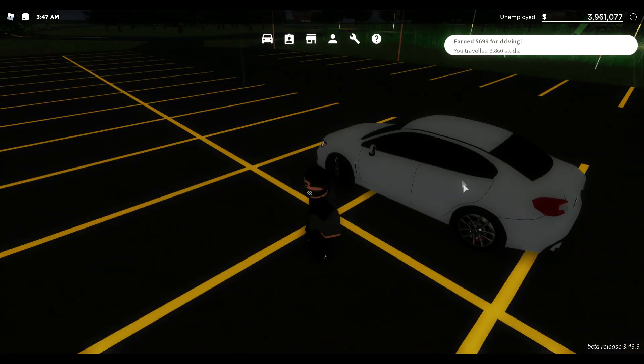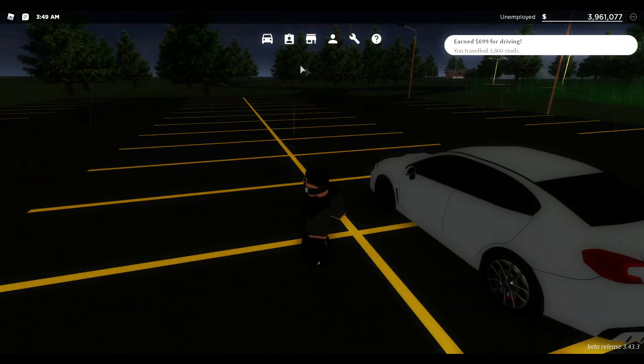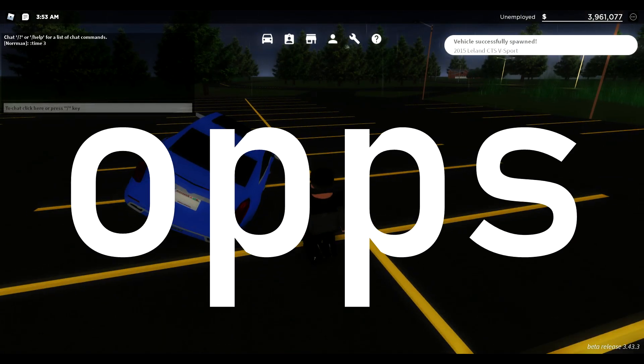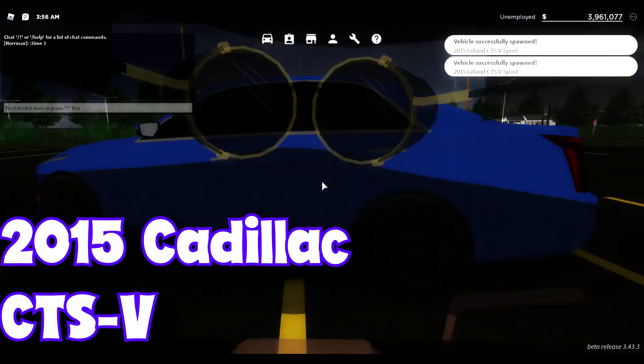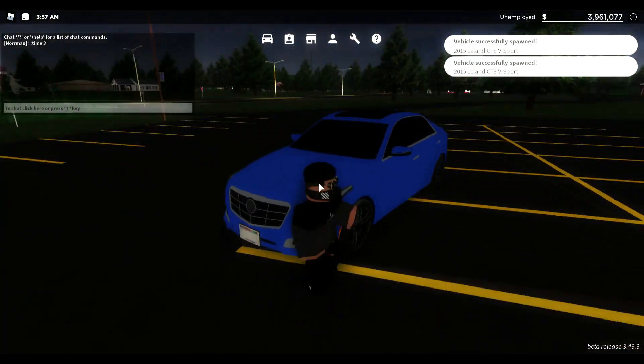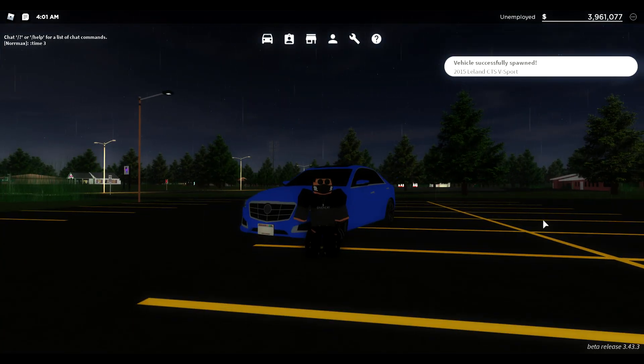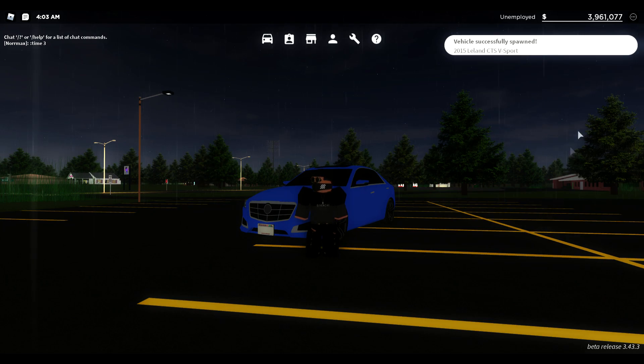These rims with the Subaru logo and everything are great, but my favorite car with the best rims is the Cadillac CTS-V, as you guys know. I hope everyone enjoyed this video — if you want me to do a part two, let me know in the comments below, and I'll see you guys in the next one. Peace!